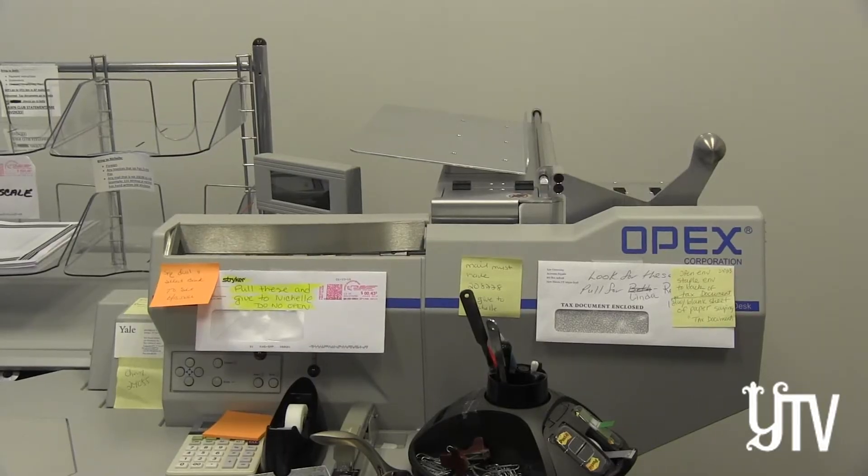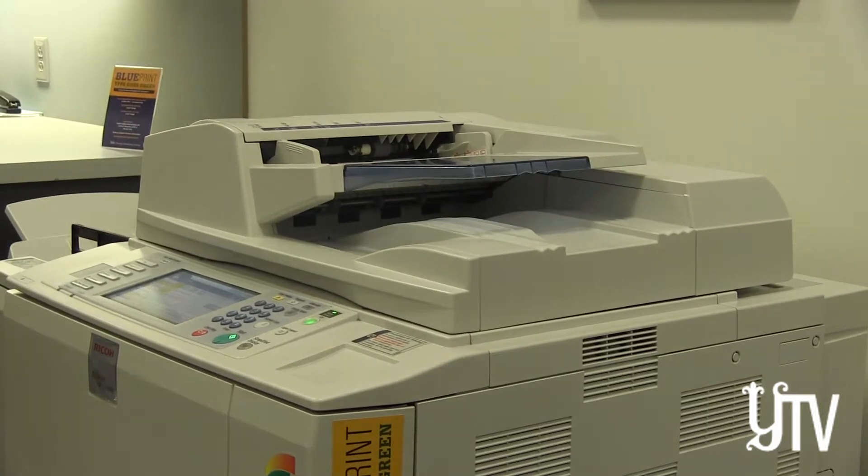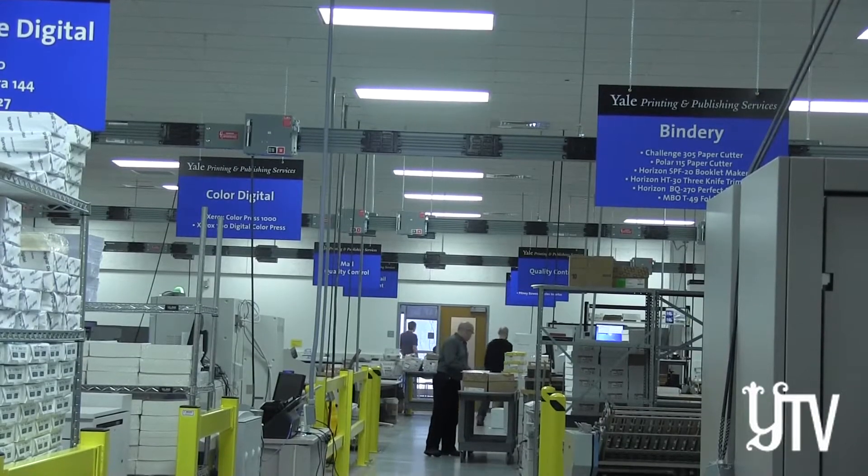25 years ago, Yale Printing and Publishing Services started as an electronic copy shop. It's basically supported the development group. We're a full service operation, which means we do our customer service, we do our design, we do all of our printing.